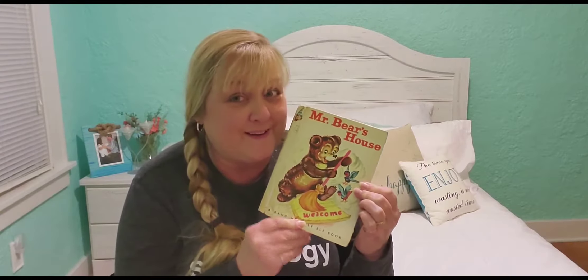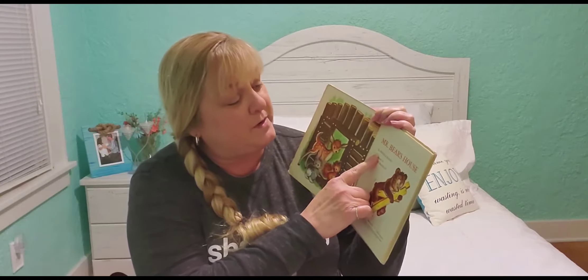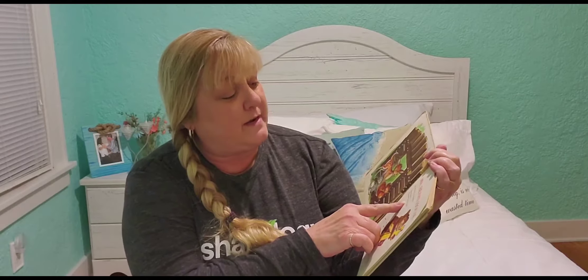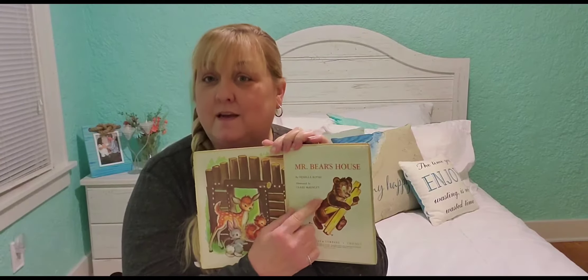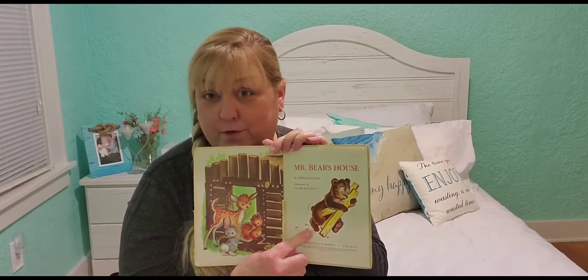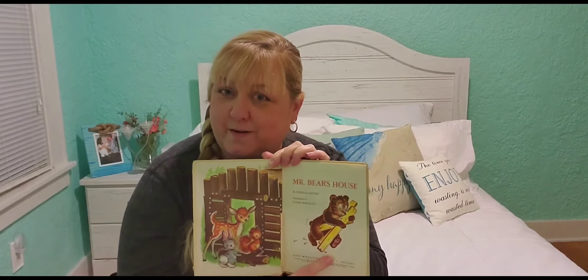We're going to open the book, and the first thing we want to do is see who wrote the book. This book was written by Fenella Roth and illustrated by Claire McKinley. Remember what illustrated means — that means the lady, or the man, who illustrated, in other words, who drew the pictures, they're an illustrator. So Claire McKinley drew all those pictures.